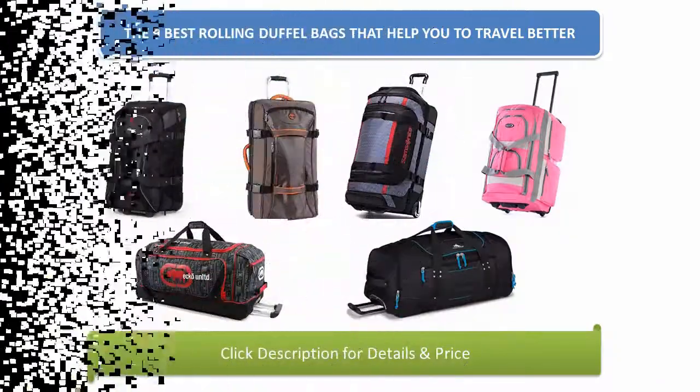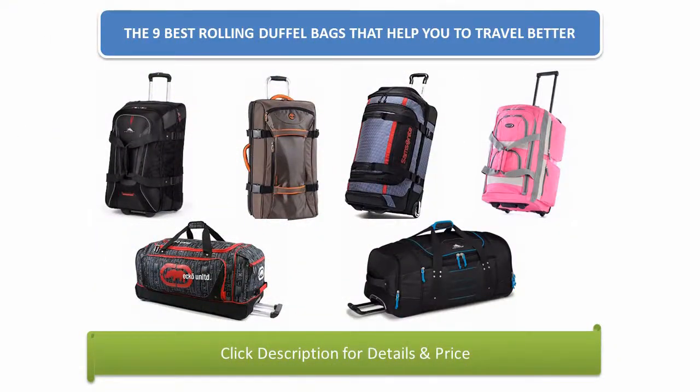Find the best rolling duffel bags in 2018 at Amazon. We analyzed consumer reviews to find the top rated products. Find out which product scored 4.7, and today I am going to review the top 9 best rolling duffel bags on the market in 2018.